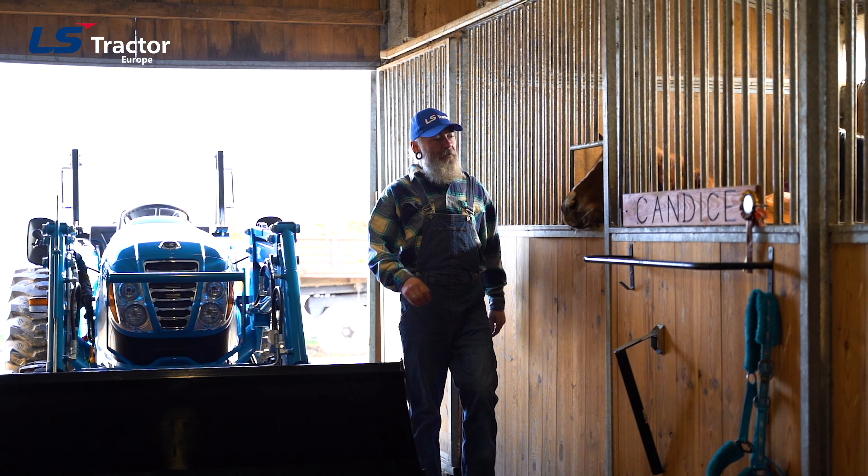Today, I perform most of my tasks with a tractor. Not only does it make my work easier, but it also speeds it up significantly, giving me more time for what's really important.